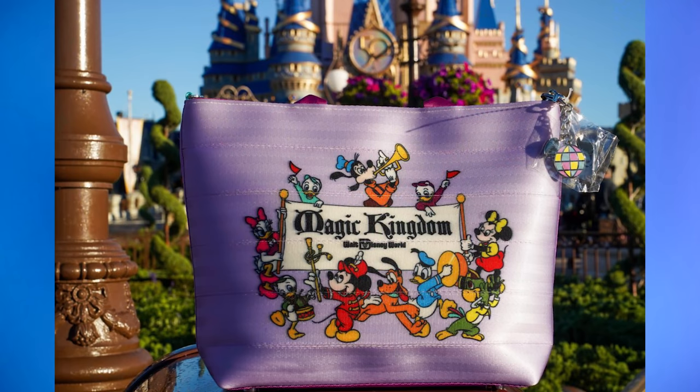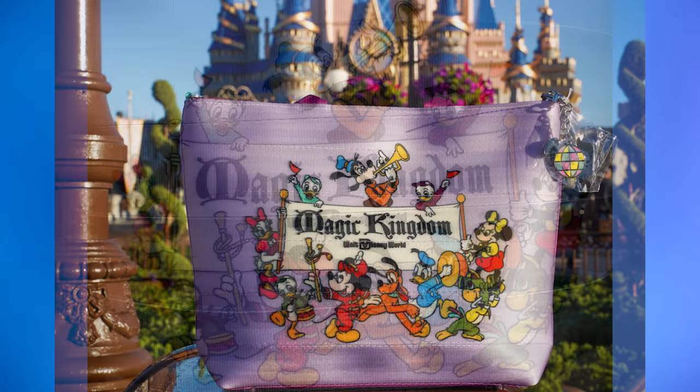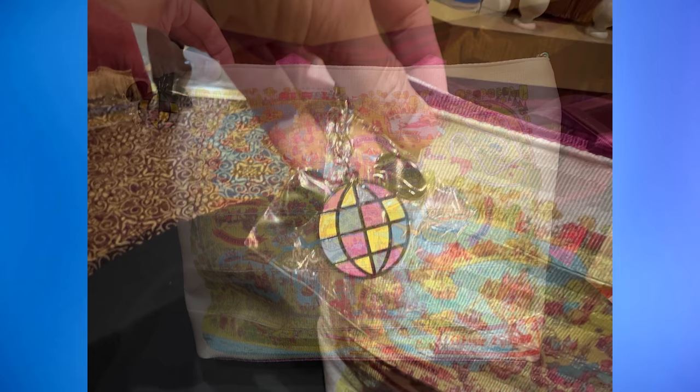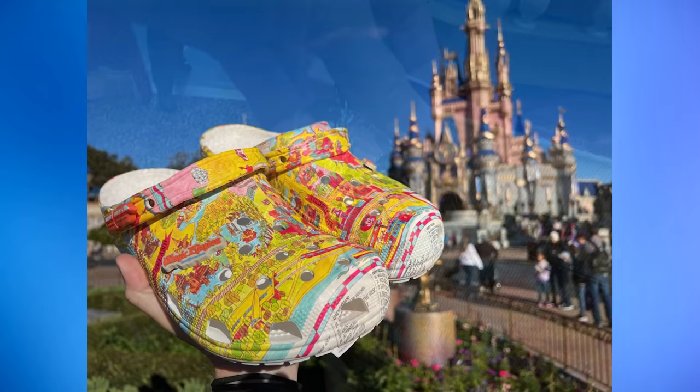Also released today was the Vault Collection Vintage Magic Kingdom Harvey's Bag. The bag is a lilac color themed to a retro Magic Kingdom map. On the front, Mickey leads a parade followed by Minnie, Pluto, Donald, Jose, Huey, Dewey, Louie, Daisy, and Goofy. The back of the bag has a vintage map of the Magic Kingdom. The tote is $218 and, being Harvey's, it's made of seatbelts.